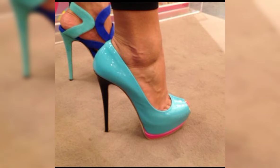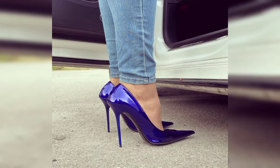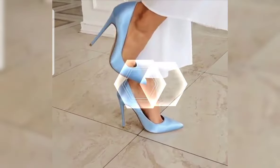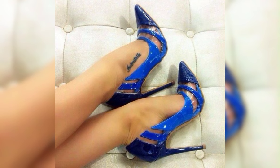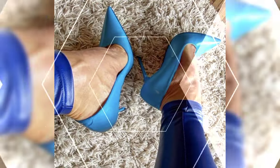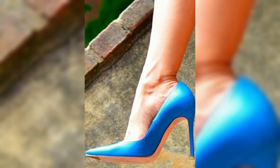Stilettos exude elegance and are ideal for those special nights out. They provide stability and support while still giving you that extra height. And let's not forget about platforms — platforms have a thick sole that extends from the front to the back, giving you added height without the discomfort of a high heel.